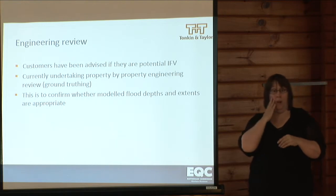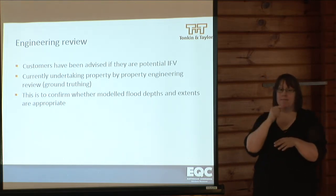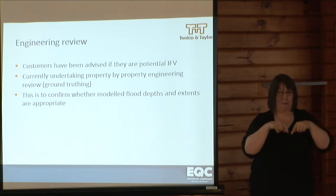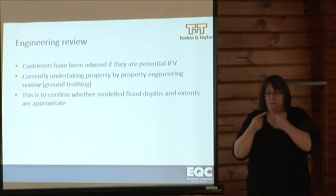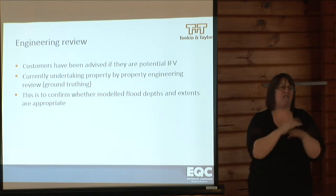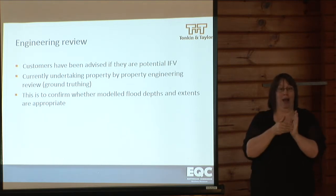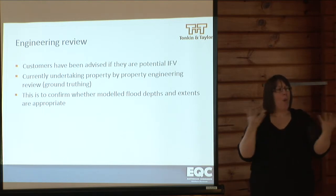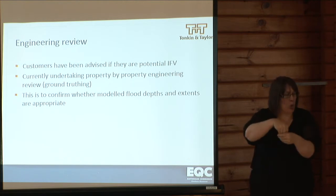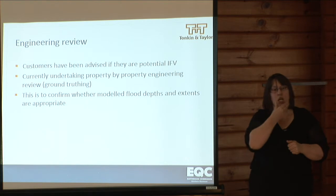Once we've done that assessment, we undertake engineering review. Customers are advised whether they're potential IFV or not. Then every identified property is looked at in detail by our engineers using all available information, including a site visit, to determine whether it will qualify as potential IFV to be passed to the valuers and on to EQC. As an additional step, we undertake a final engineering review where all those individual properties are looked at spatially across a suburb to identify any gaps or properties that should be reconsidered, to confirm we're identifying IFV to the best of our ability.